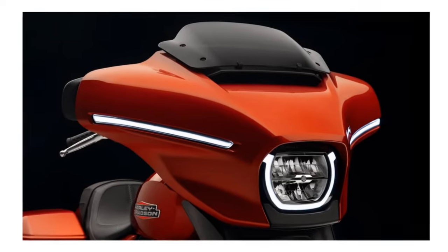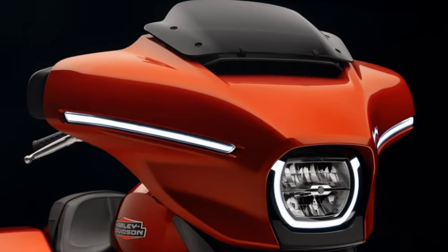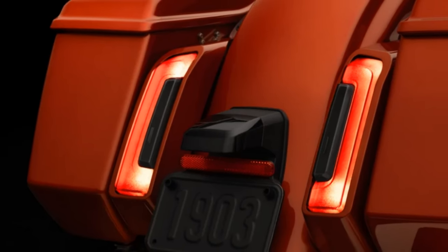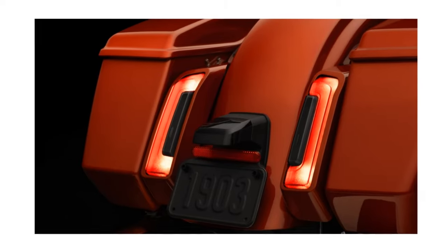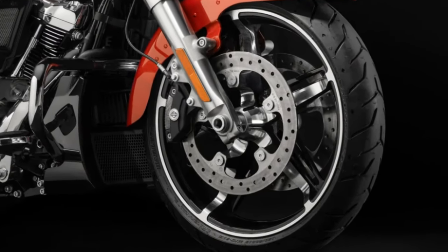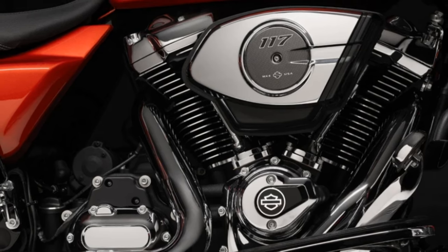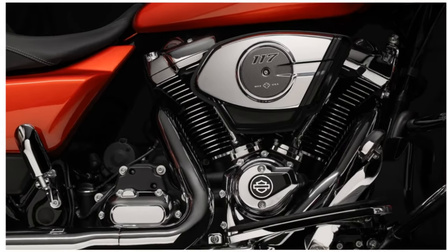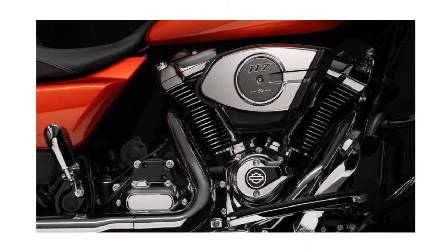Keep in mind there are a lot of differences. Basically all the things that came on the 2023 CVO models are now transferred over: the updated fairing, the lighting, the fuel tank, the saddlebags, different wheels, the updated engine, and any changes made to the motor — all of those things are coming over.